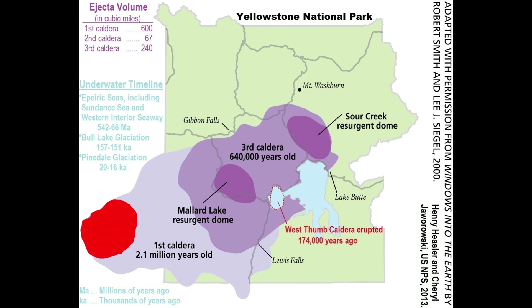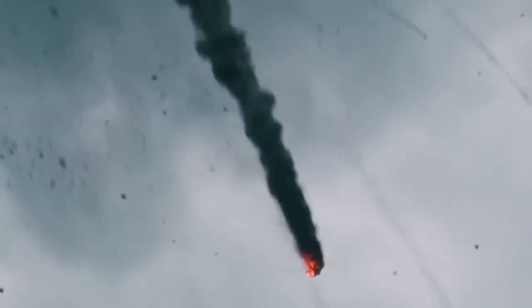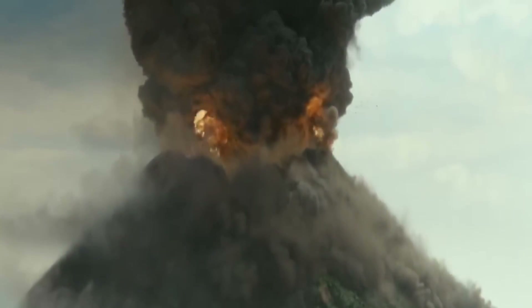The Mesa Falls eruption only released an estimated 280 cubic kilometers or 67 cubic miles of tephra. The word 'only' is used sparingly here, as this eruption was powerful enough to affect the climate of the entire planet — we'd notice its effects in places far and wide. But back to the big one.